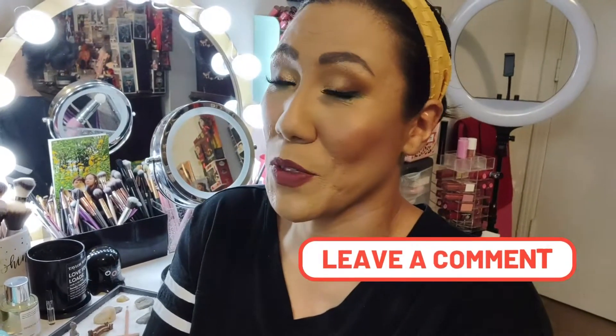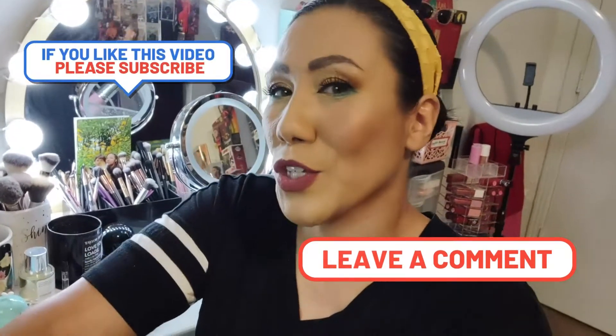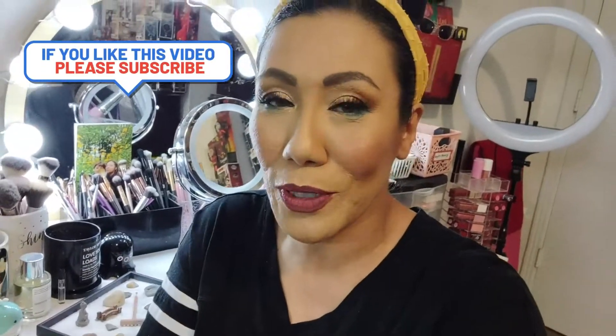Hey guys, welcome back to my channel. I'm Tenelia and this is Ooyeon Beauty. In this video we're finally going to do my makeup collection and makeup storage. Some of you guys were asking me for it and I'm sorry that it took me so long to get to it. I've just been so busy since my kids started back to school, just trying to get on a regular schedule of things. I just haven't had time to do it.